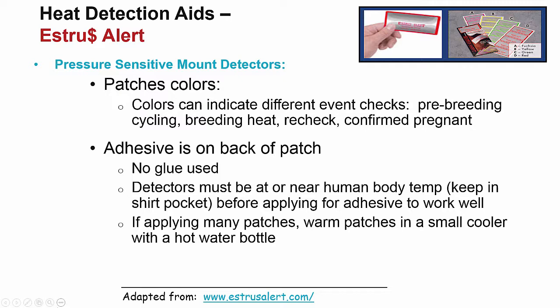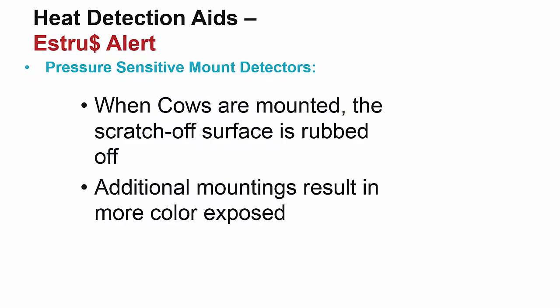Another pressure-sensitive mount detector is the estrus alert patch. Patches come in different colors, so you can use various colors to determine different events like pre-breeding cycling, breeding heat, recheck, or confirmed pregnant. Adhesive is already on the patch, so there is no need to add glue. For the adhesive to work well, the patches must be near human body temperature, so keep them in your shirt pocket before applying in cool weather. When cows are mounted, the surface of the patch is rubbed off revealing color, and additional mountings show the color more vibrantly, such that you can usually distinguish between a branch rub and an actual mount.